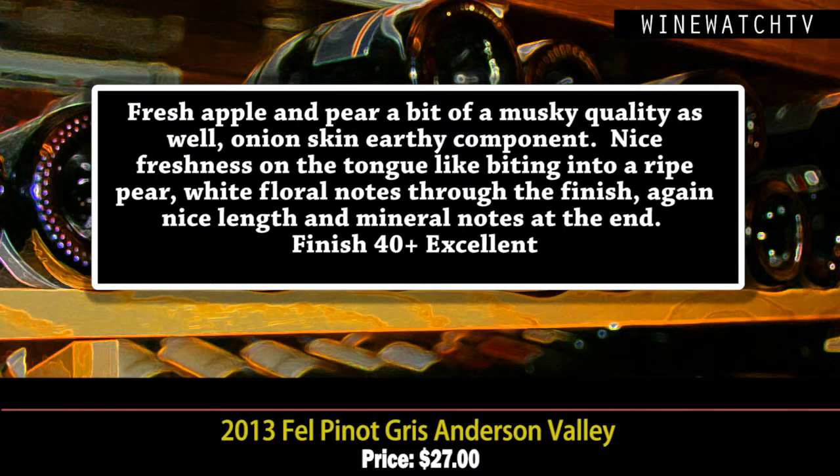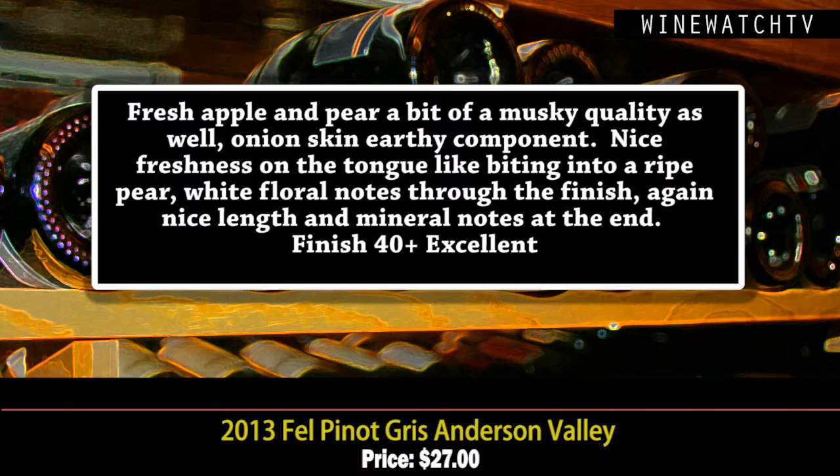The Fell is a second label from this winery. They've got an Anderson Valley Pinot Gris here, which was excellent as well. It's got that neutral French oak — gives it a little bit of richness, but really lovely fresh fruit, apples and pears, a little bit of that musky quality almost like the Sauvignon Blanc, almost like an onion skin earthy quality. Really nice freshness on the tongue, like biting into a fresh pear, and pretty white floral notes on the finish with nice length and minerality. An excellent example of Pinot Gris from Anderson Valley.